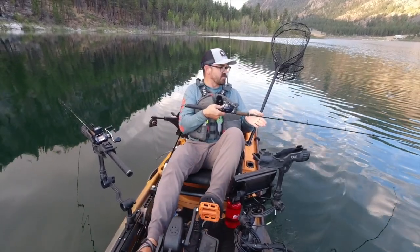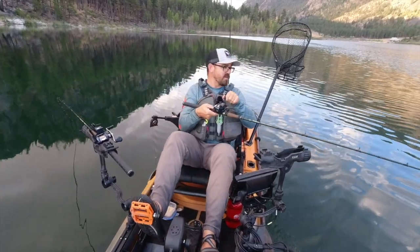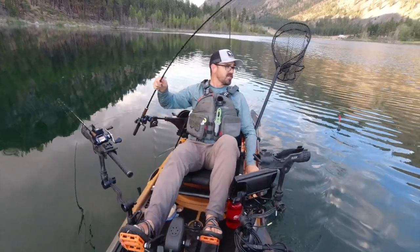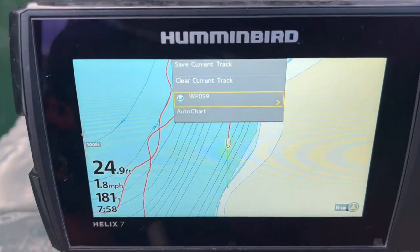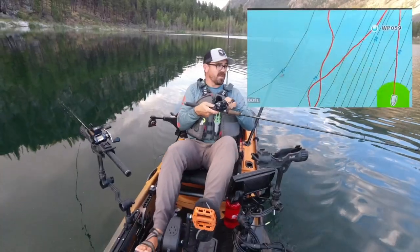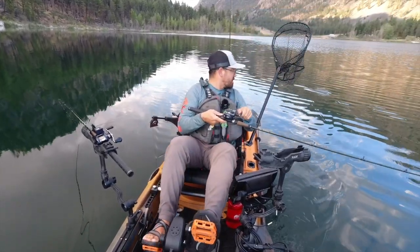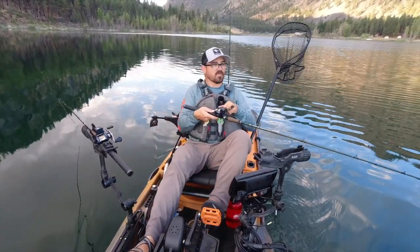Additionally, most fish finders will come with some sort of base map, or you can buy a chip and install it into your fish finder that will give you detailed bathymetric depth maps of your favorite lakes or coastal areas. Many modern fish finder units also allow you to create custom maps while on the water — you can use a feature like AutoChart Live on my Humminbird, which lets me create my own custom maps for bodies of water that may not have depth maps available on chips, and I can also improve the maps of the lakes I fish.